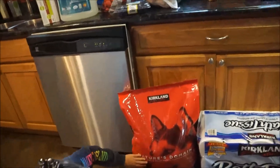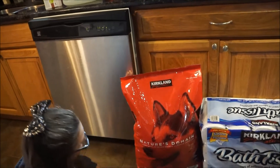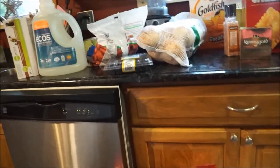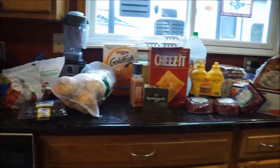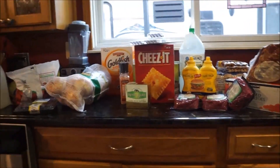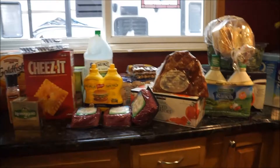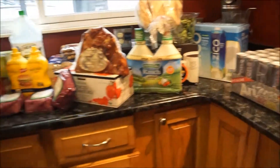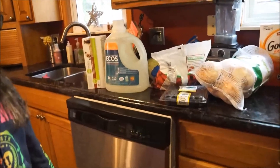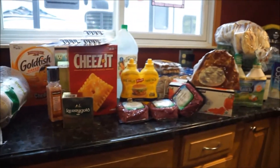I also got dog food. I try to switch it up because my dogs get bored. I got the Kirkland turkey meal and sweet potato formula — I have two labs, and the ingredients at Kirkland are pretty decent. That's my monthly Costco haul! If you love Costco hauls, give me a thumbs up, subscribe so you don't miss anything, and hit the bell to be alerted to new videos. Hope you enjoy your day and your weekend — see you real soon!